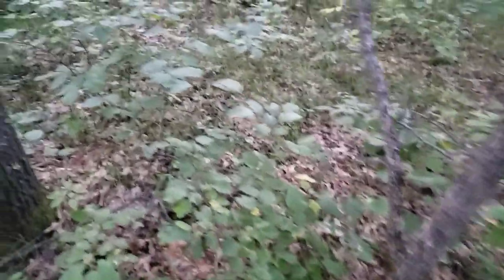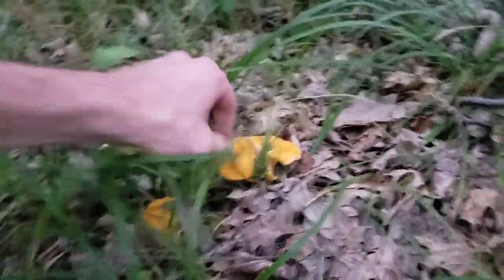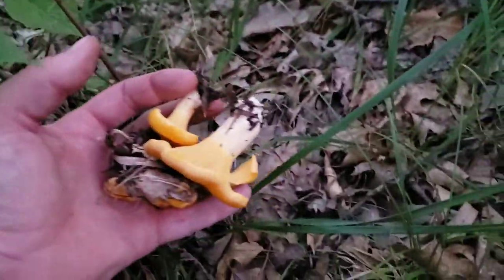Let's see if we can find any more chanterelles — we don't want to leave any. Okay, I'm coming too, bud. What'd you find, Elwood? Nothing. There's some more chanterelles right there — some good ones. Yeah, those are nice. Finding more chanterelles back here. They seem to be at the base of the oak trees.